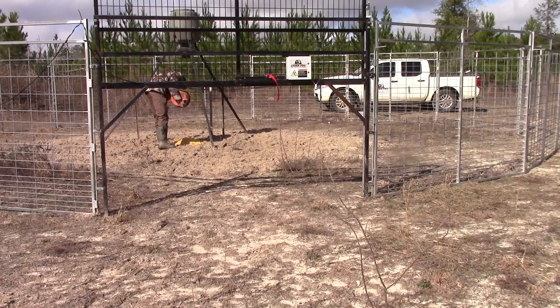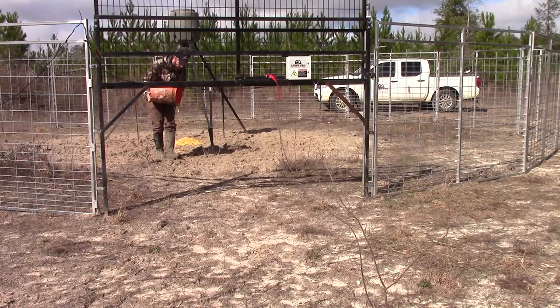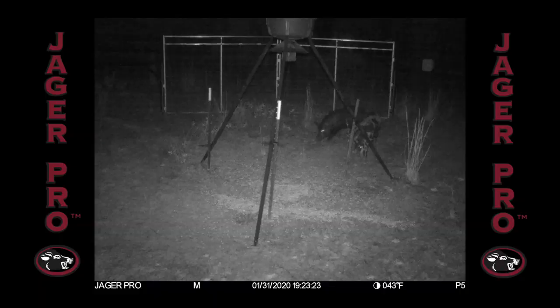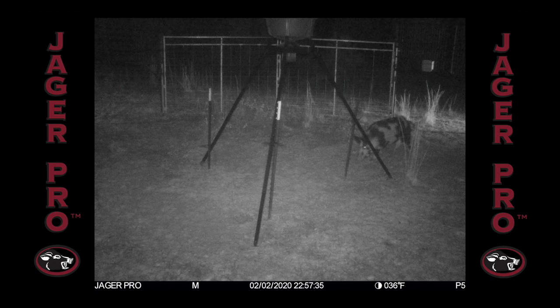I'm giving them just a taste at the gate. Once they see and smell that pile of sour corn, they won't resist entering — well, that's my thoughts anyway. After several days, I'm not seeing the entire sounder. I'll get a pic of one or two in the trap feeding, but that's it. What happened? I need to be patient and play this out. 100% capture is the only way I'm dropping these gates.